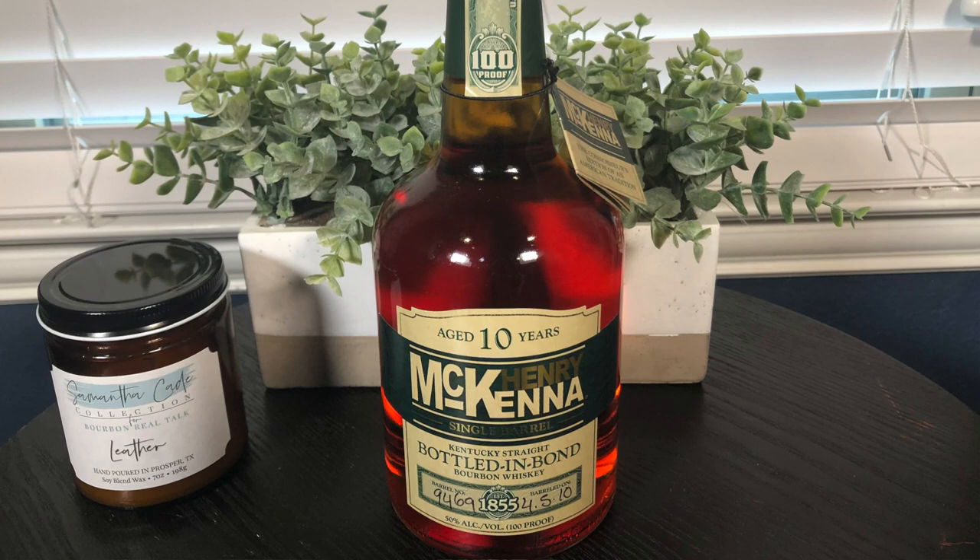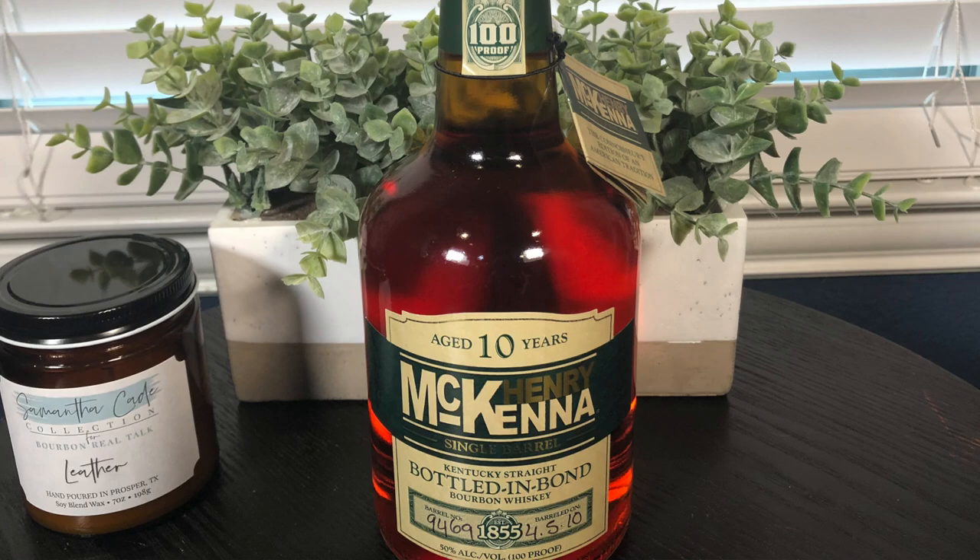Another one in that category would be the McKenna 10-Year, a bottle-in-bond product at 100 proof. It has won many awards — at one point it just sat on shelves, but now it's a little harder to come across, though not impossible. I wouldn't drink it on a random night because I don't know when I'll find another one, but if I want something a little more special, this fits the bill.